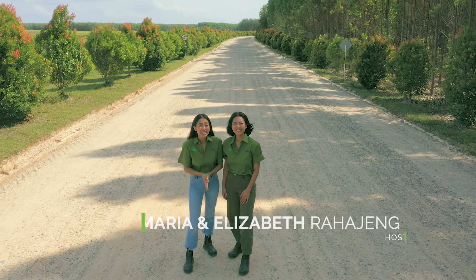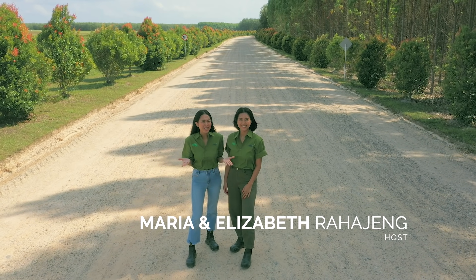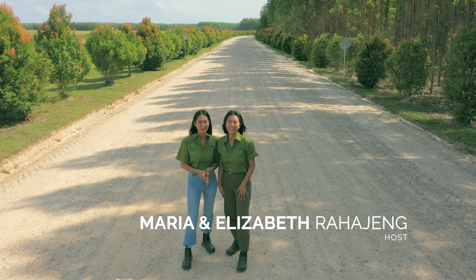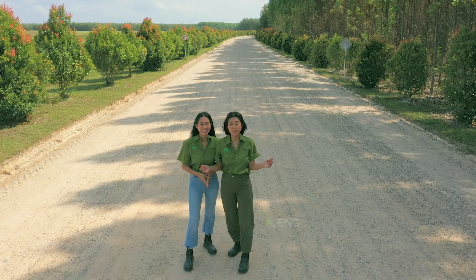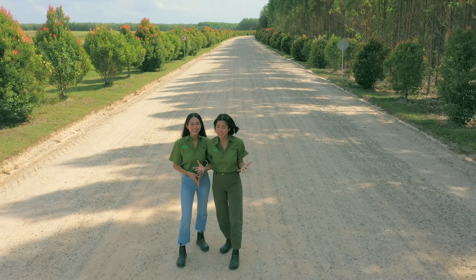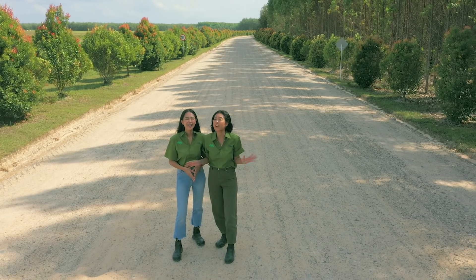Now that you've been up to date with things, what's next, you ask? Well, in short, the phrase 'boys and their toys' comes to mind. We are back on the plantation, back in our uniforms, and we're about to see just how technology helps to manage and monitor these forests.